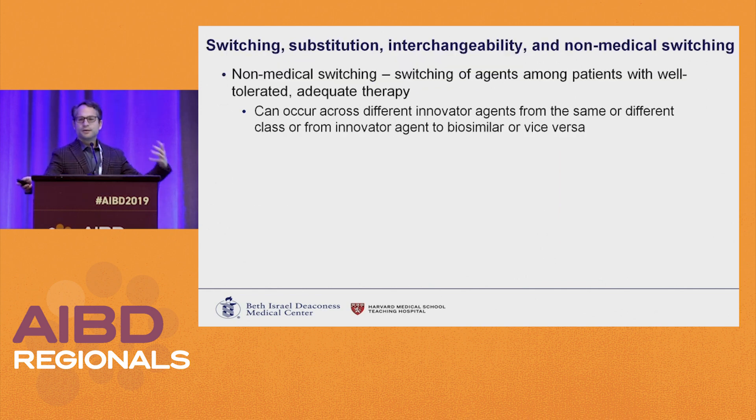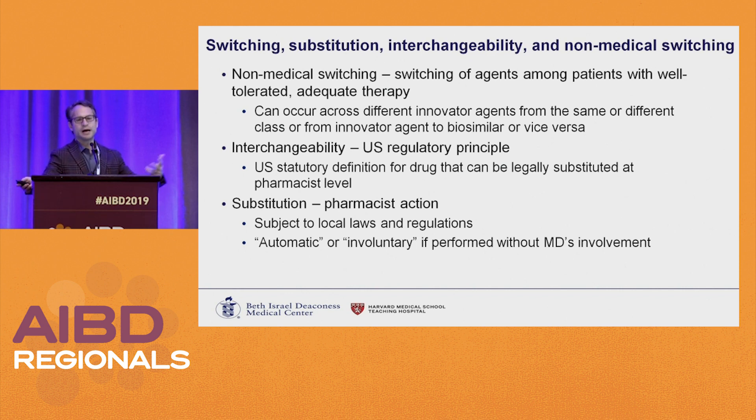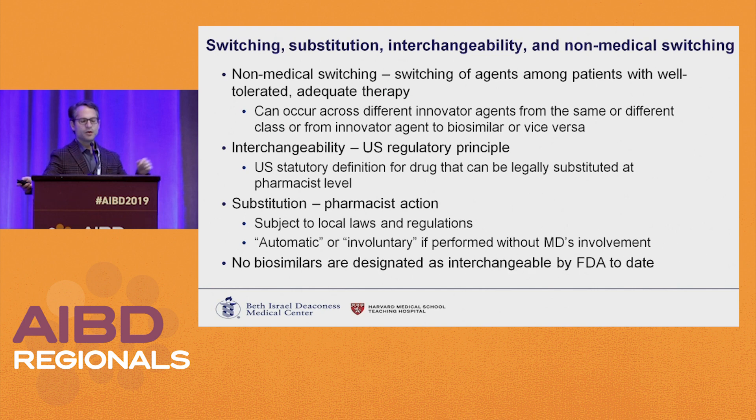This is really talking about non-medical switching — switching an agent amongst patients with well-tolerated adequate response to therapy. This can be from biosimilar to innovator, innovator to biosimilar, or one drug class to another. Interchangeability is a legal designation stating the drug can be substituted at the pharmacist's level without your knowledge or approval. No biosimilars to date are designated as interchangeable. They would need studies showing multiple switches back and forth are safe; there are two studies in RA suggesting this appears safe, but currently no data in IBD.